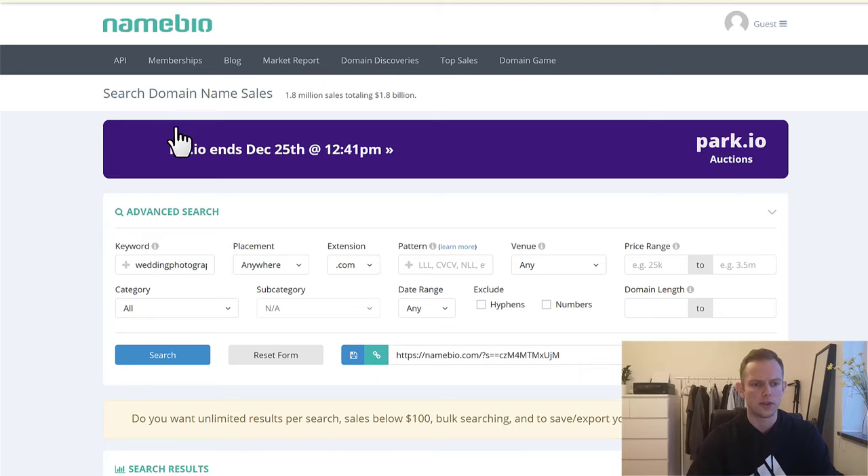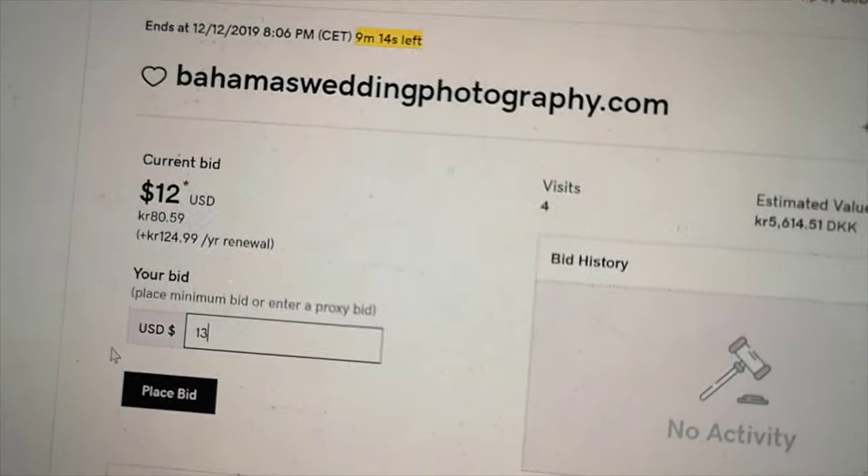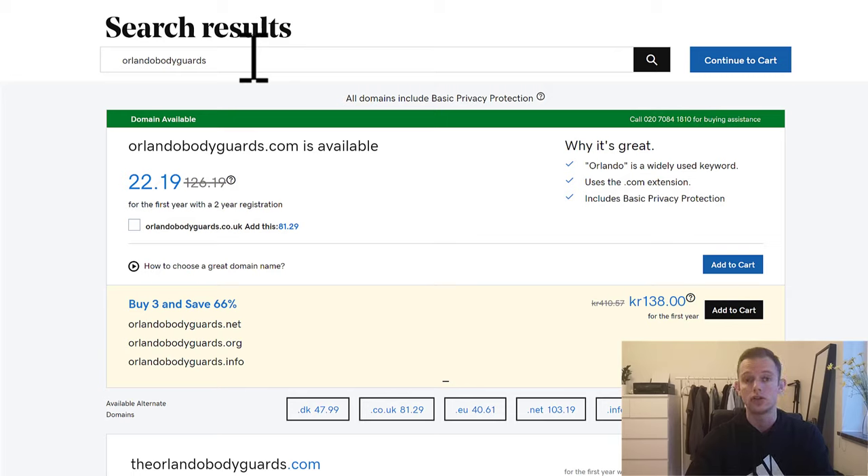This is how you find a domain: go to expireddomains.net or JustDrop.com, find a domain, and double-check on namebio.com if the domain is going to be valuable. Once you do that, you want to buy the domain. You can use GoDaddy or Namecheap — it doesn't really matter. Although I do recommend using GoDaddy, because in the next step where we flip the domain, a great place to do so is on GoDaddy Premiums. Simply add to cart, buy the domain, and you're done.